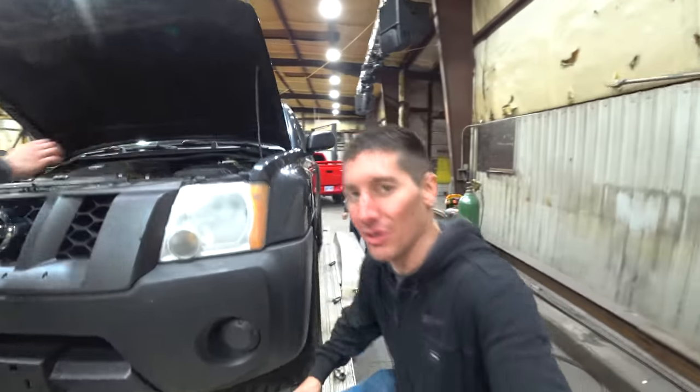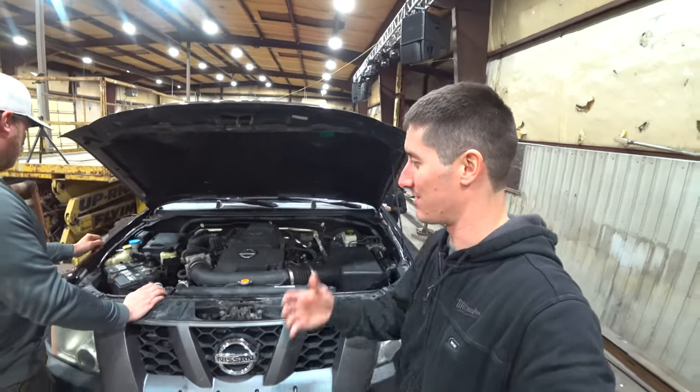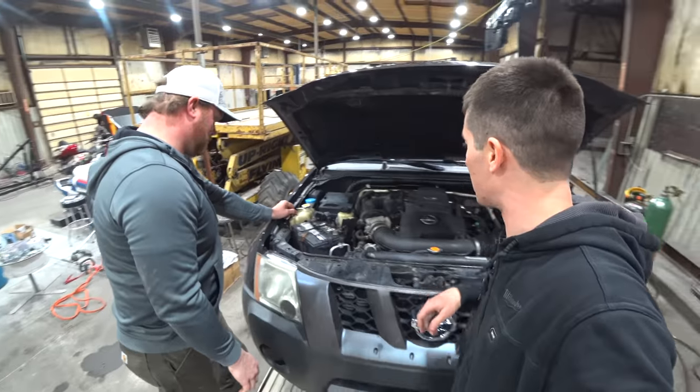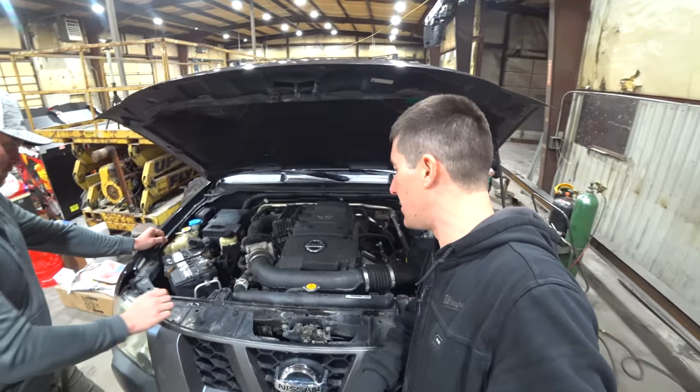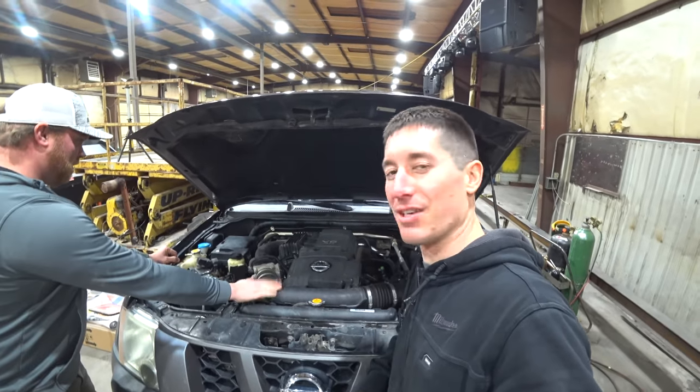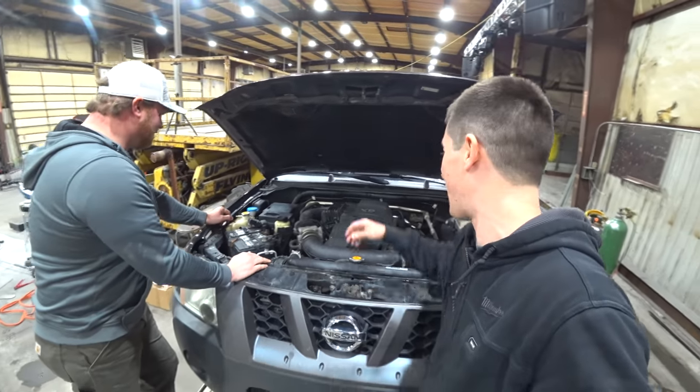It didn't cost too much — obviously $750. It's got the right battery in it. Check that out: 1116 Super Start right there. 4-liter twin-turbo V6 — I'm kidding. Boost pipe. Good old naturally aspirated 4-liter that makes 265 horsepower.